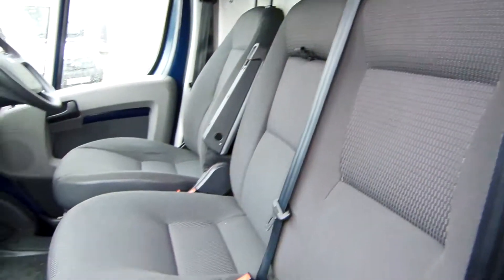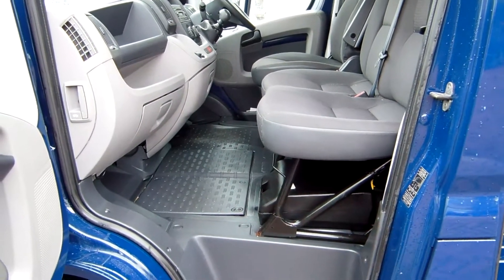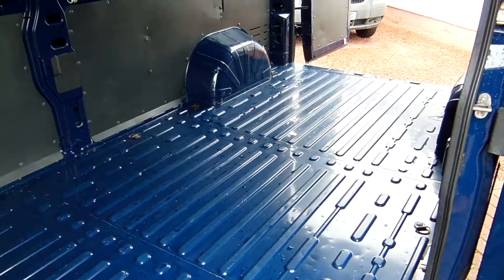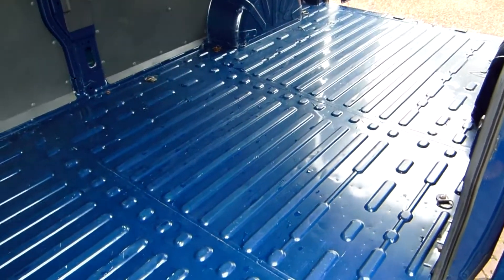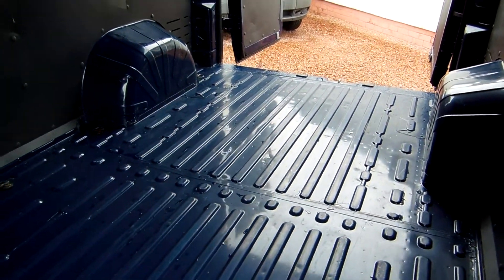There's a bulkhead separating the back from the front — that's an optional extra on these vans, not standard, something that was specified when the van was new. The black case under there is your jack and tools for the van.